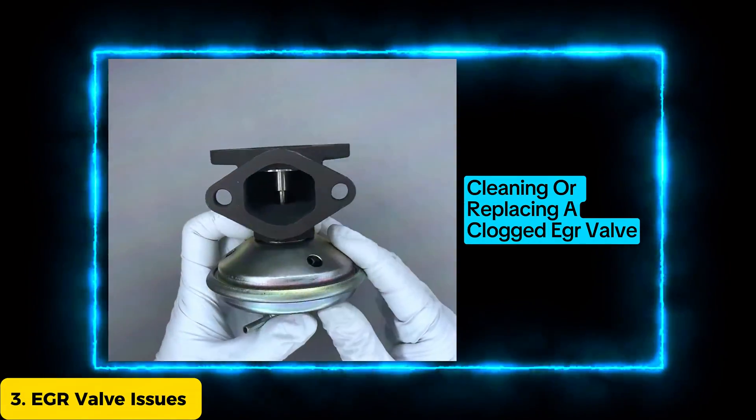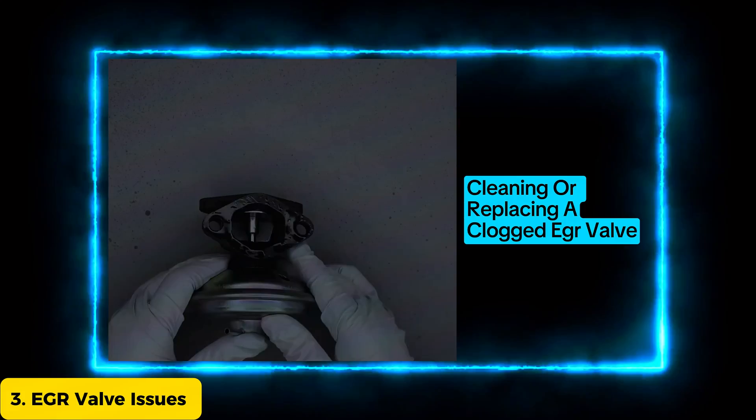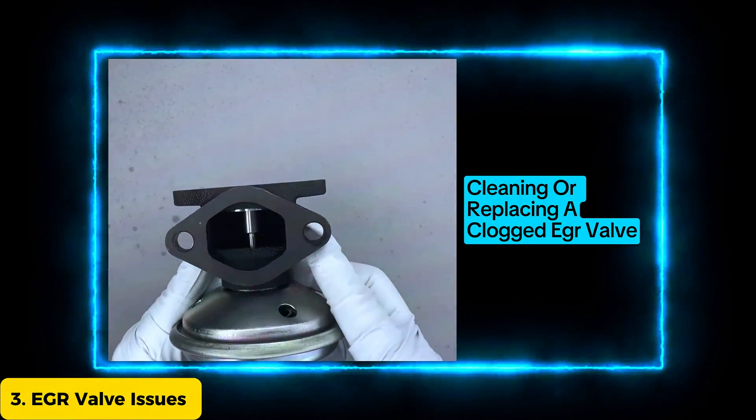The EGR valve recirculates a portion of the exhaust gases back into the engine. Cleaning or replacing a clogged EGR valve can improve your emissions.